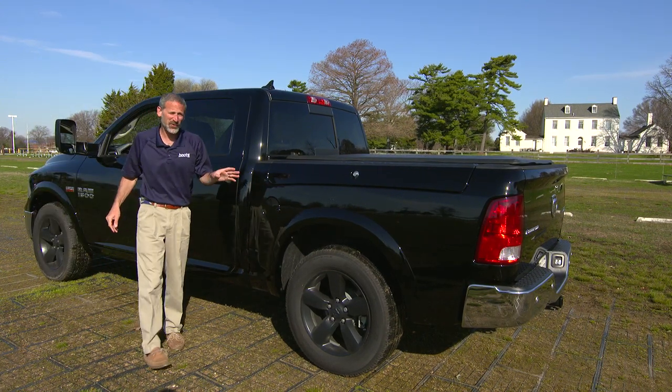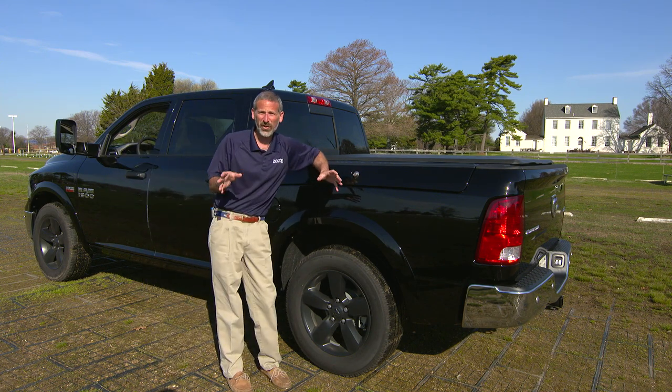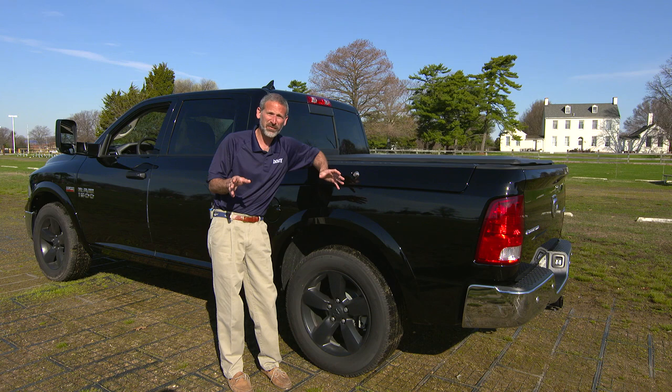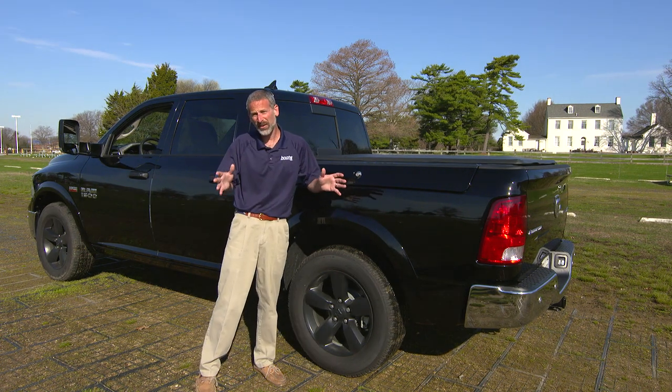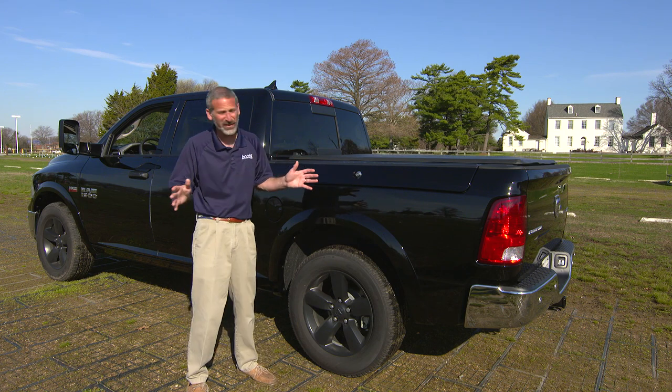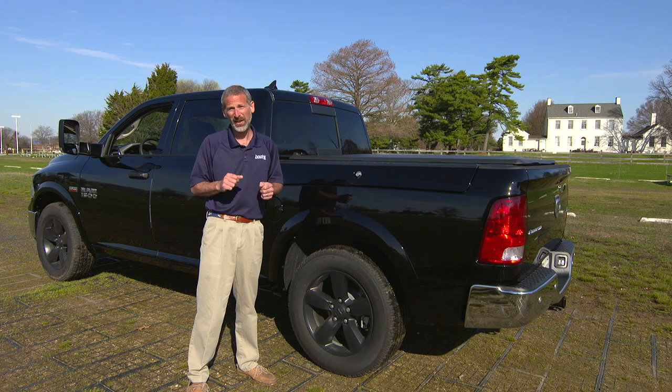If you're a trailer boater in search of a new tow vehicle, you need to choose carefully. You want to make sure that you get the right vehicle that gives you both safety and reliability. So just exactly what does a truck need to serve as the ultimate tow vehicle? We at Boats.com have teamed up with Ram to find out.